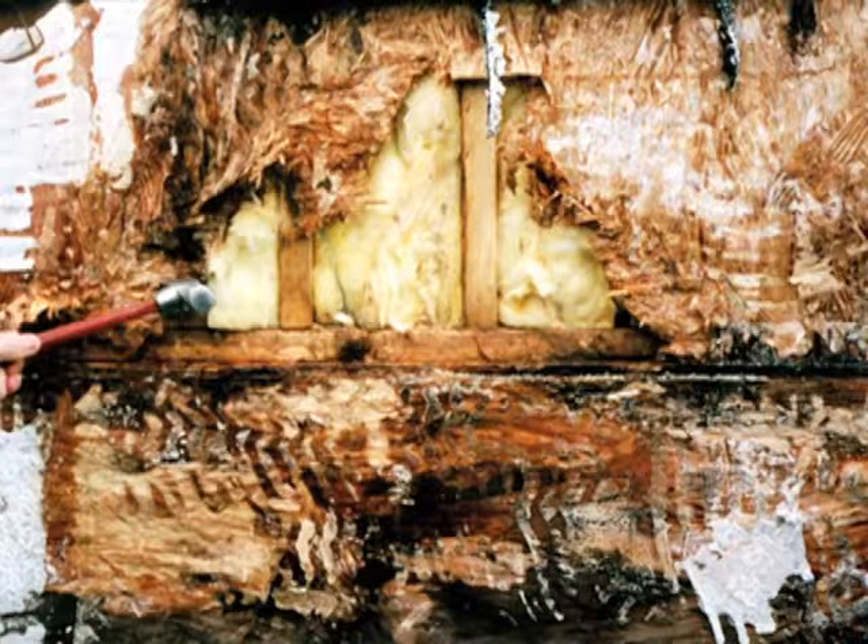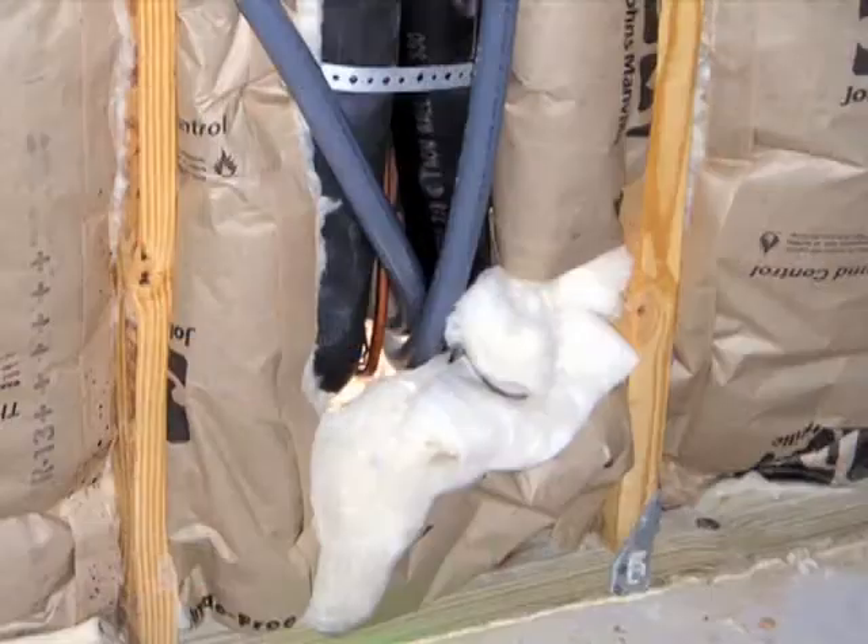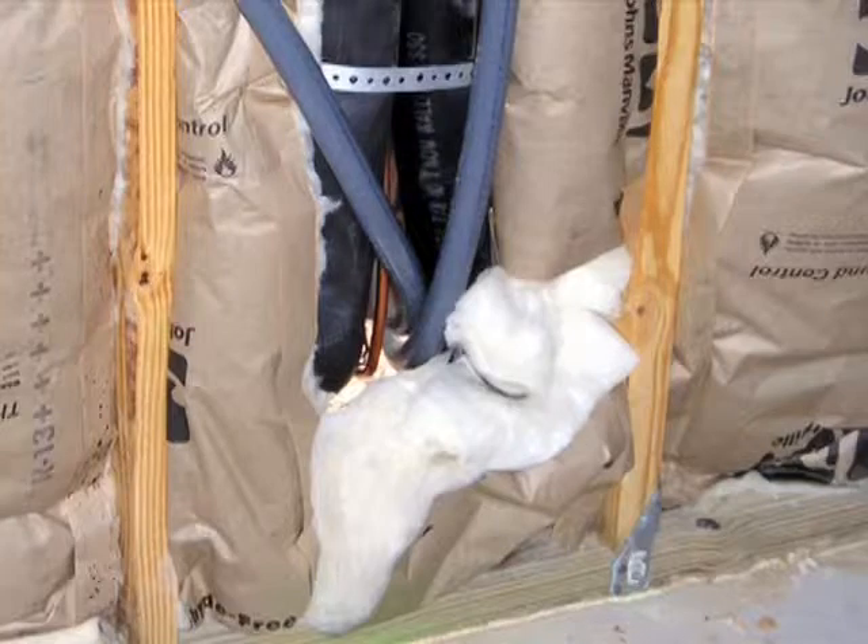These water leaks can lead to one of the greatest challenges in the building industry: mold and decay. Plumbing in exterior walls can also compromise the depth and quality of insulating material.